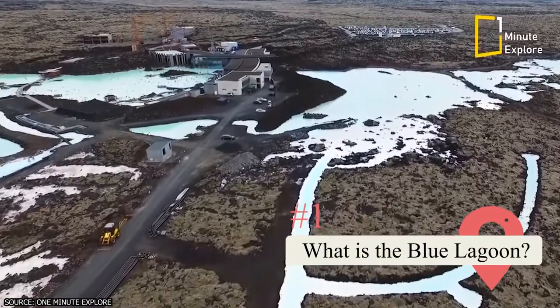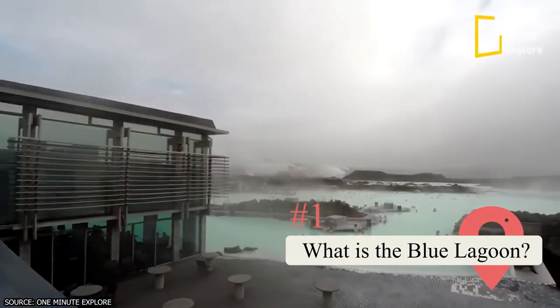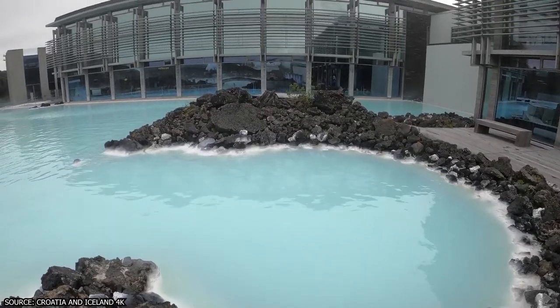What's the Blue Lagoon? It's a geothermal spa in the southwest region of Iceland — a fancy way of saying it's an outdoor spa, perfect for the chance to relax. It was created by a mix of natural occurrences and man-made activity.